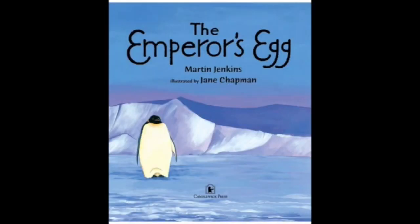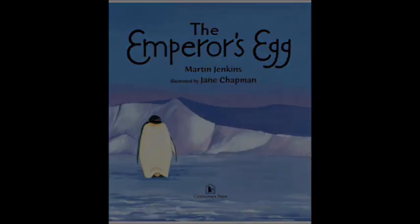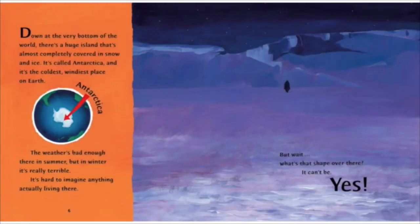The Emperor's Egg. Down at the very bottom of the world there's a huge island that's almost completely covered in snow and ice. It's called Antarctica and it's the coldest, windiest place on earth. The weather's bad enough there in summer, but in winter it's really terrible. It's hard to imagine anything actually living there.